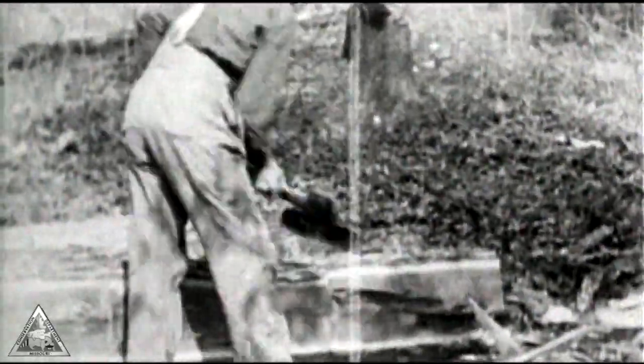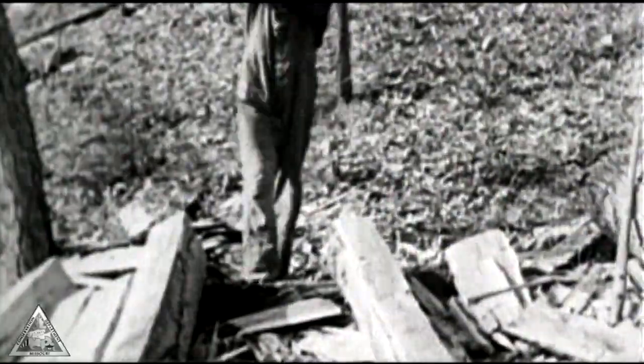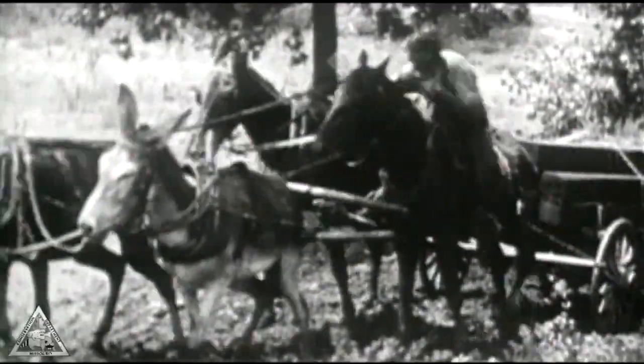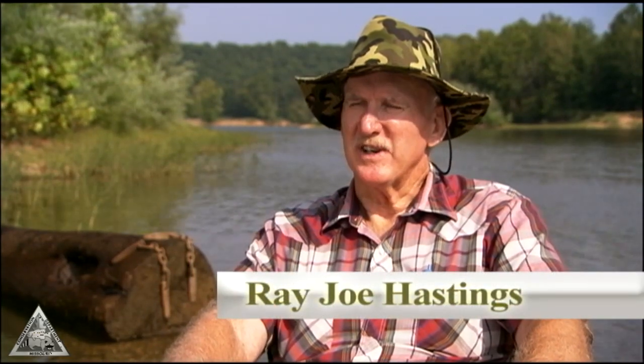Trees were cut, and many times railroad ties were created on site. Tie hackers, as they were called, earned 10 cents for each tie produced and could hew a tie in about one hour. But getting the wood to its destination was no easy chore. We have to remember that there were no roads other than wagon trails back then, so the river was our main way for transportation.